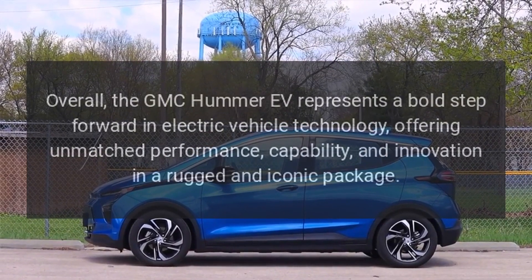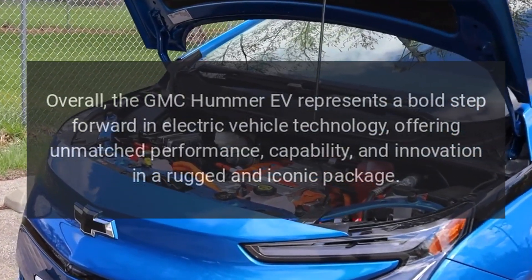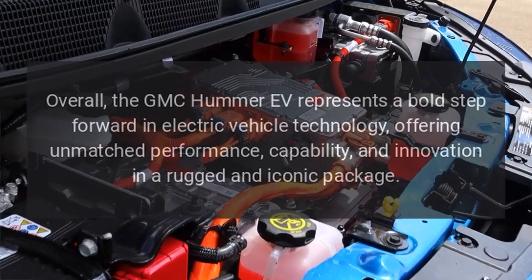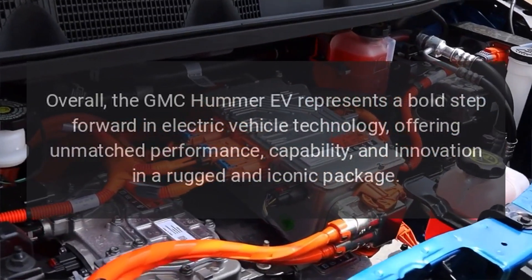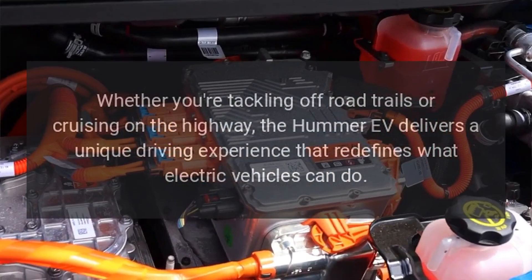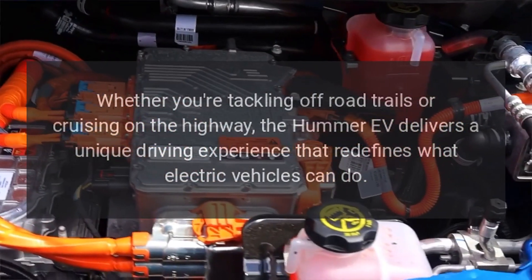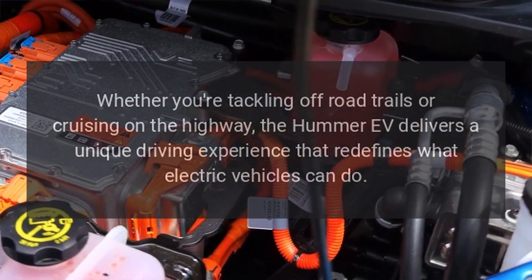Overall, the GMC Hummer EV represents a bold step forward in electric vehicle technology, offering unmatched performance, capability, and innovation in a rugged and iconic package. Whether you're tackling off-road trails or cruising on the highway, the Hummer EV delivers a unique driving experience that redefines what electric vehicles can do.